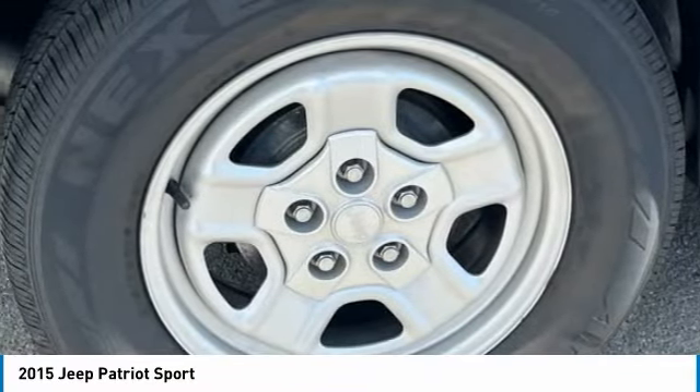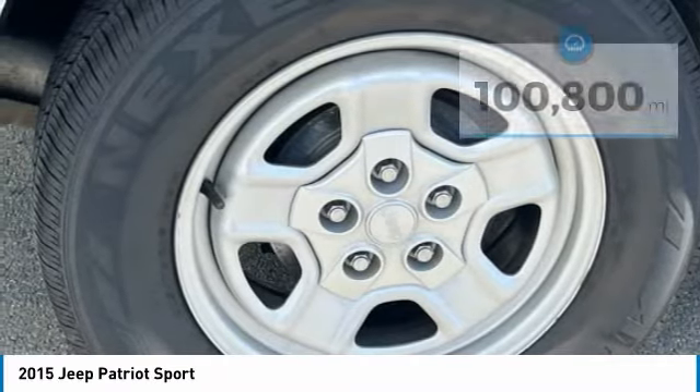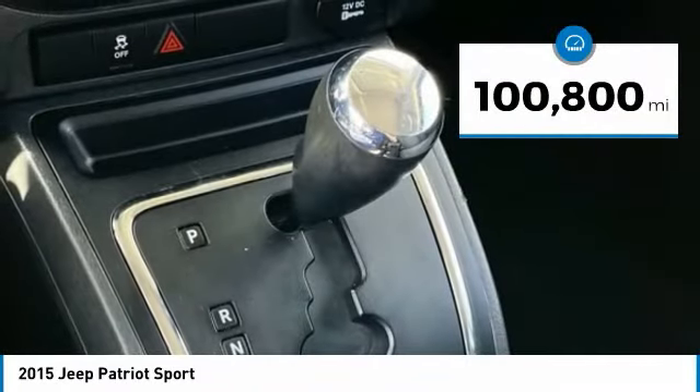The Patriot has plenty of room inside for any size family. This vehicle has less than 105,000 miles.